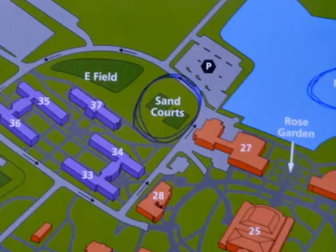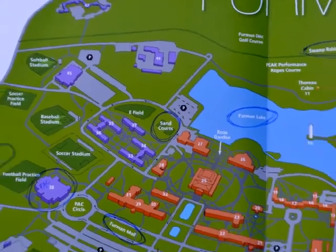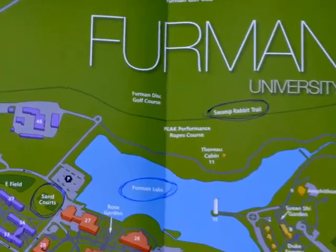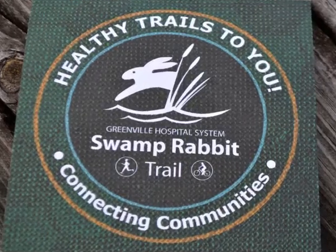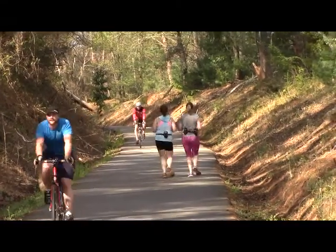One of the most popular locations for physical activity on campus is the Swamp Rabbit Trail, located behind the Furman Lake. On this trail, people choose to do activities such as biking, walking, and jogging.